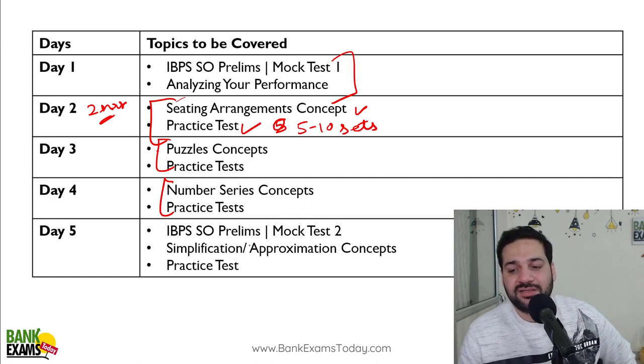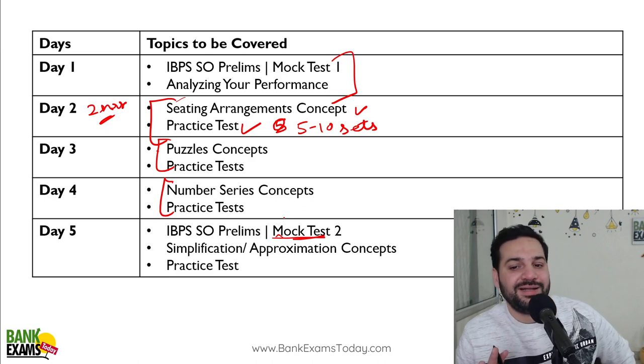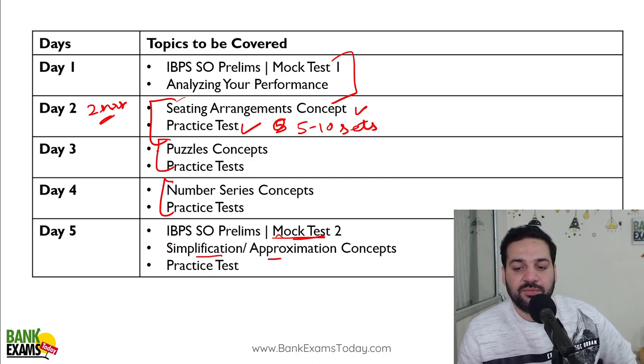And on day five, take a mock test again if possible. Then you can do simplification and approximation, and do some practice sets.